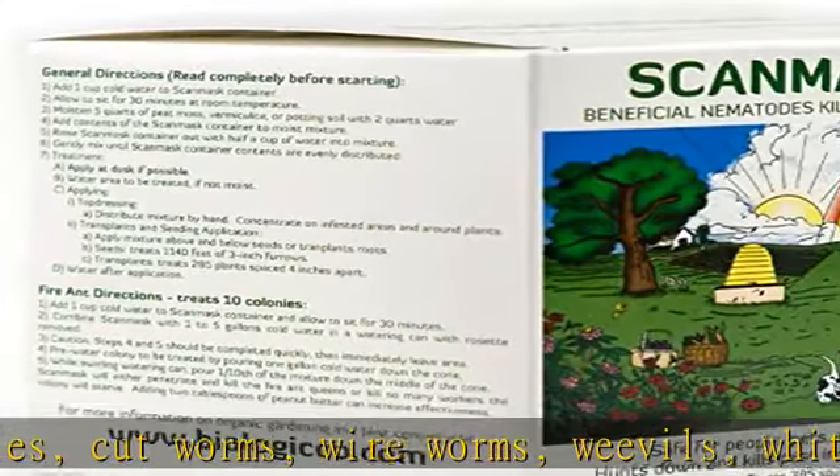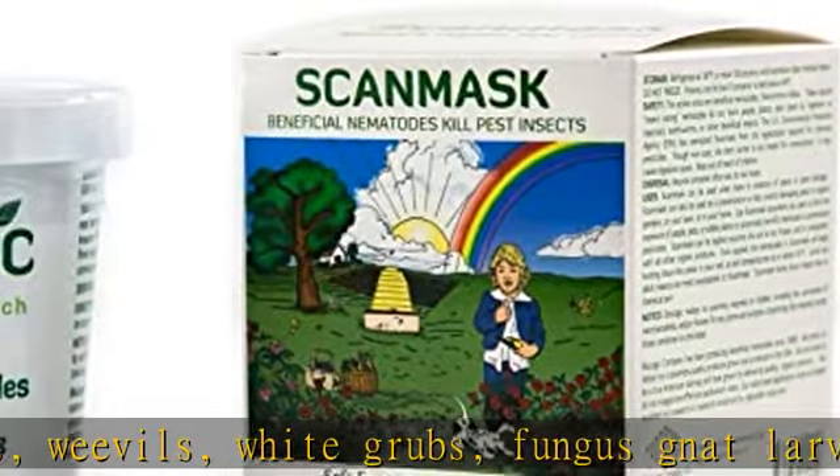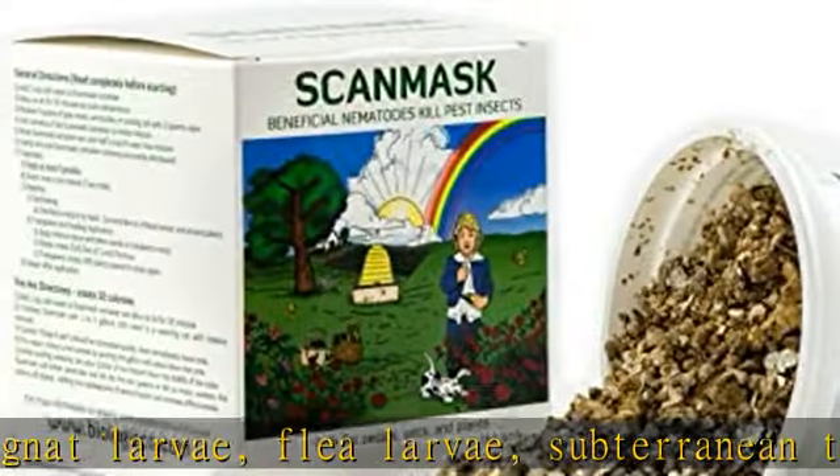They are completely safe for people, pets, and the environment, and are compatible with other beneficial insects. Each container includes 7 million live beneficial nematodes.